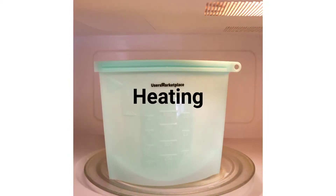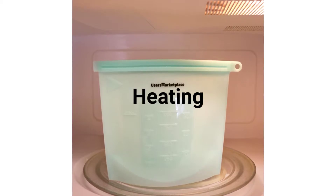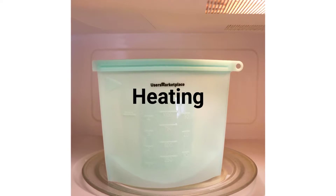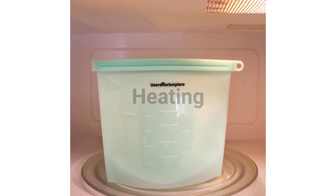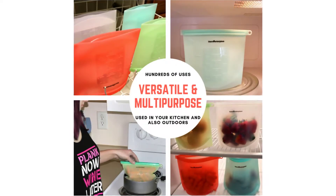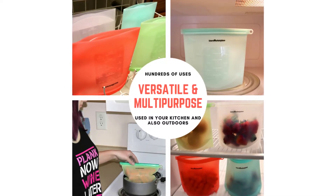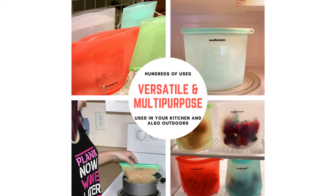They're perfect for heating food and can be used in the dishwasher, microwave oven, and also sous vide cooking or a secondary boiler. Because it's made out of food grade silicone, you can safely store vegetables, fruit, milk, snacks, or any other food that you want.